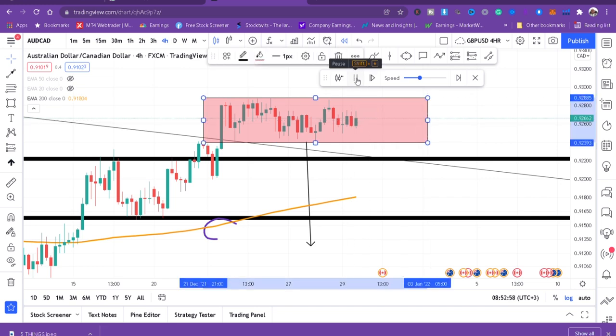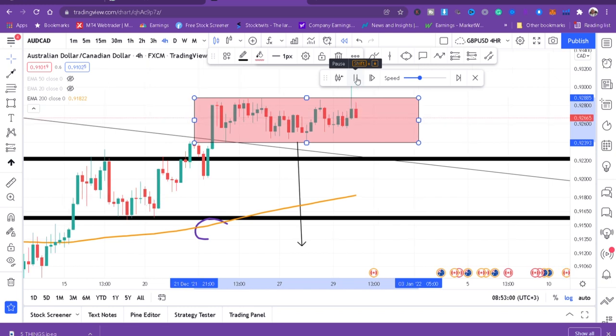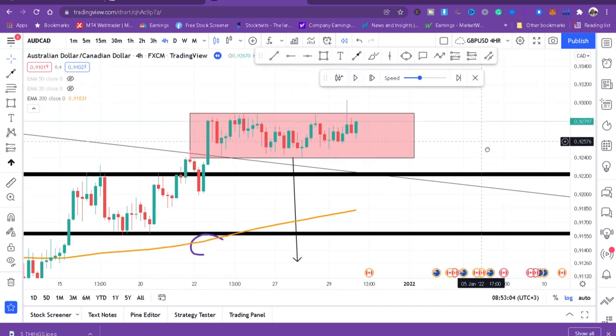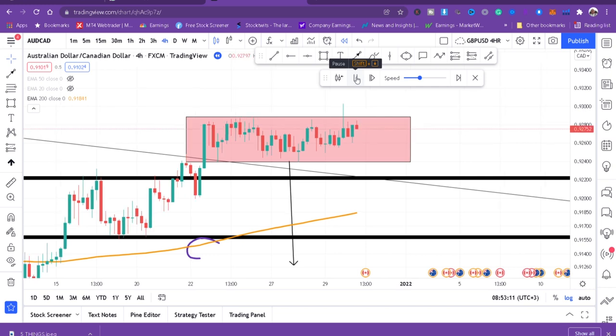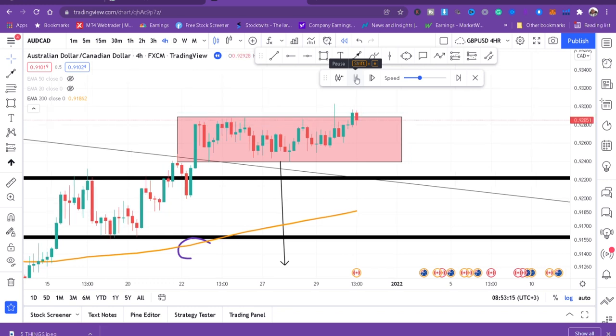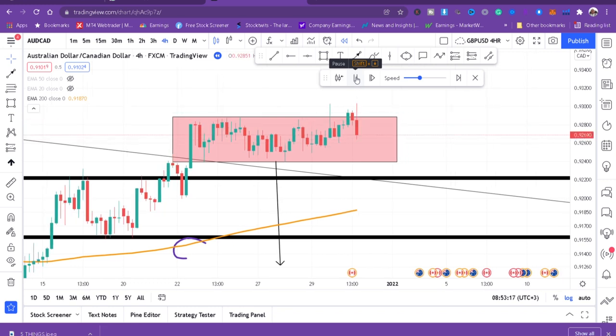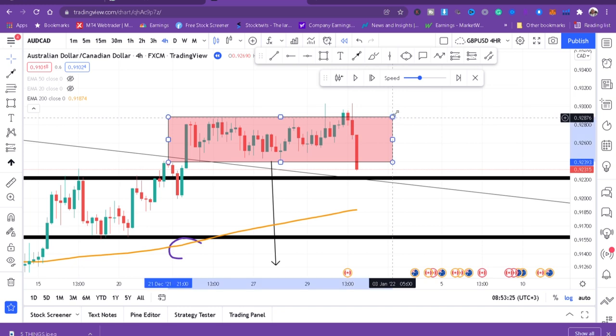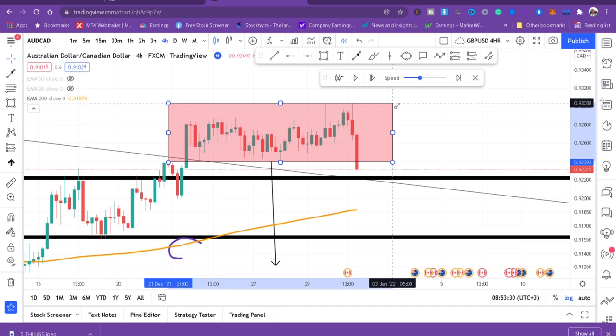The market is trying to break the box — you can see that big wick where the price tried to break but didn't, so we continue with our box. As long as prices are inside the box, you're not doing anything. There was a fake breakout; whenever you see a wick breaking the box, you adjust your box so you don't get caught by fake breakouts. The box should be exactly where that wick is.